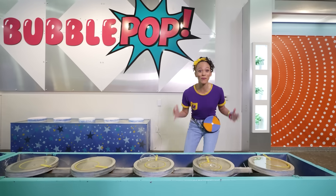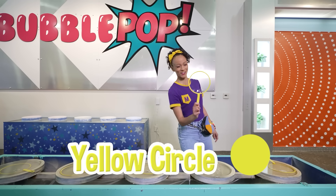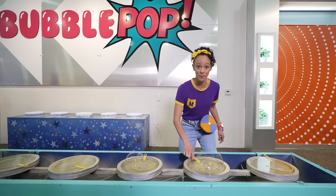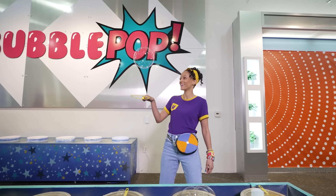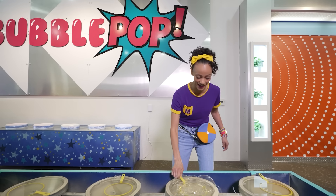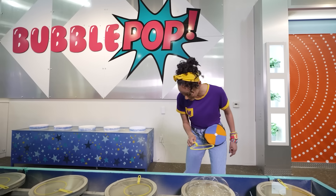Whoa, look! Even more bubbles. Let's check out this bubble wand — it's a big yellow circle, one of my favorite colors. See if I can make a bubble. Whoa! Oh, I caught it. Do it again. Whoa! That was a big bubble.